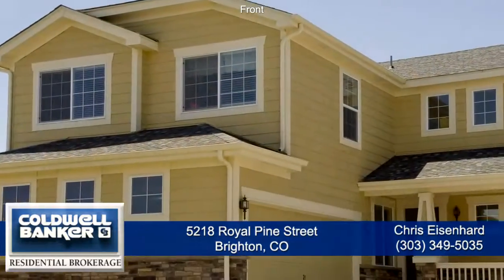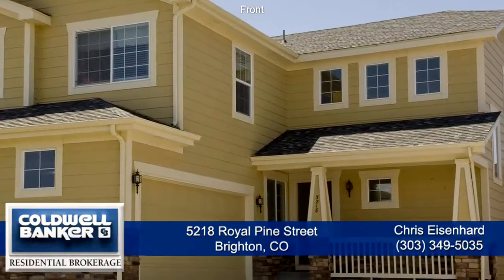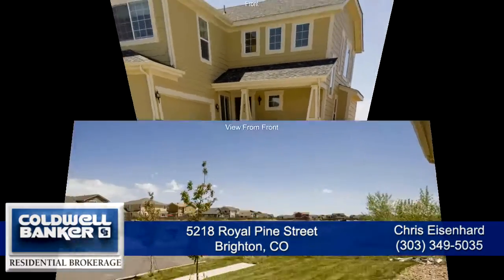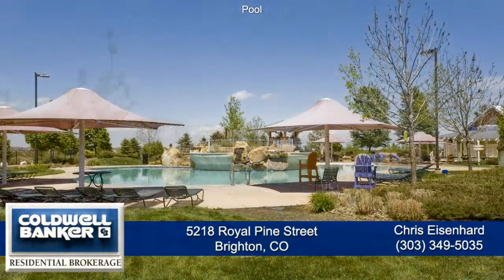This beautiful home has three bedrooms, three baths, and over 2,300 total square feet with an attached two-car garage and unfinished basement. It looks out onto open space, and the Caribbean Beach Club Community Pool is only a half block away.